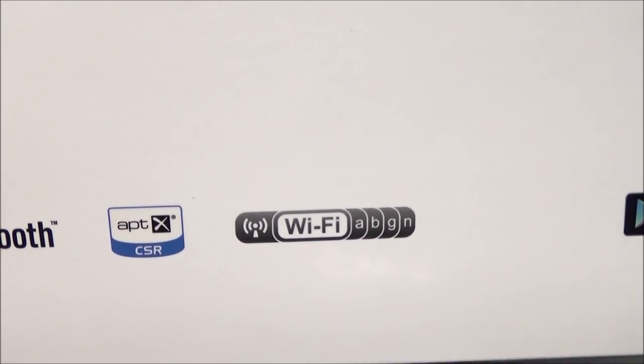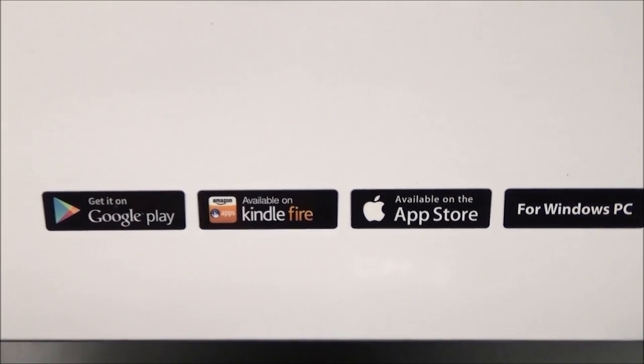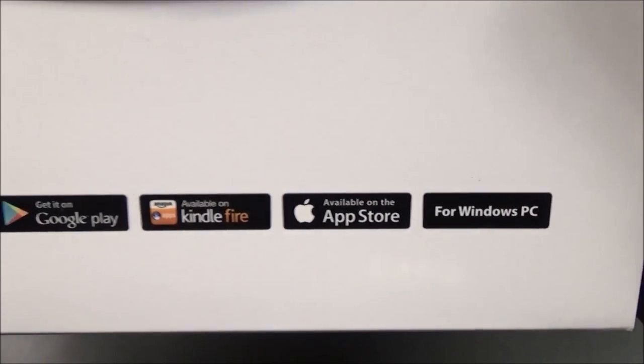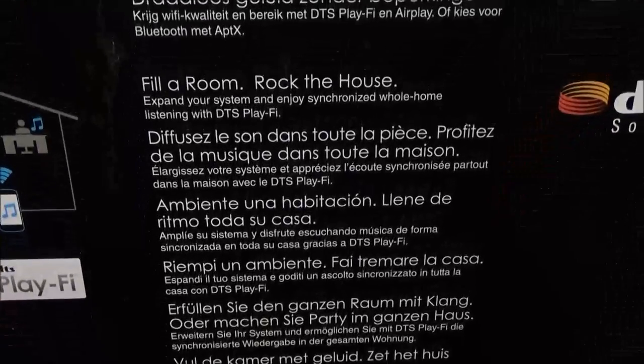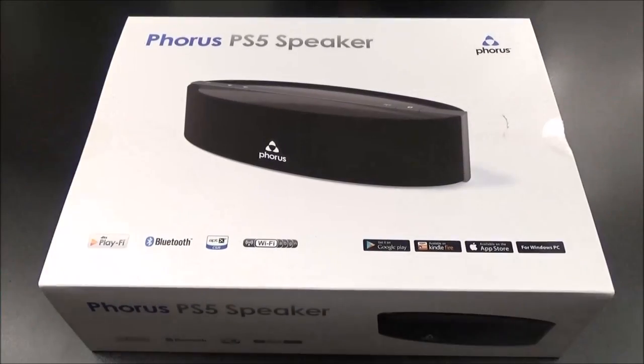The presentation is beautiful. You've got your DTS PlayFi logo, your Bluetooth APTX, and your Wi-Fi — that's the most important part. You can get the app on Google Play, Amazon Kindle Fire, Apple App Store, and Windows PC. On the back it says: unlimited wireless sound, fills a room, works with any device, astonishing audio quality. 230 bucks — let's pop this open and see what it looks like.